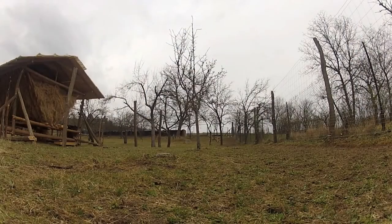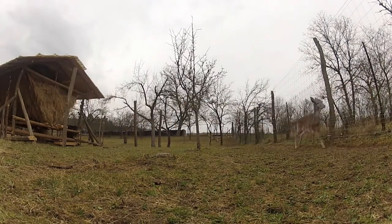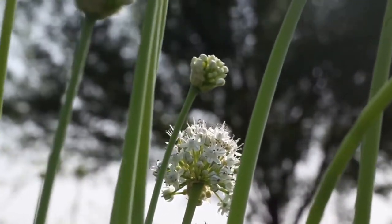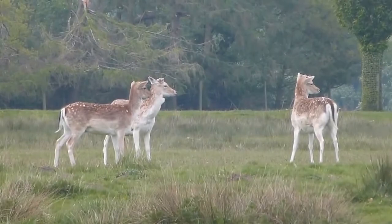During the mating season, which occurs roughly between September and November with October being the peak, Fallow Deer can be found together in large herds of mixed sexes. However, after this time the large groups tend to disperse, with males forming bachelor groups of around five individuals and females sticking with groups of other females and fawns.